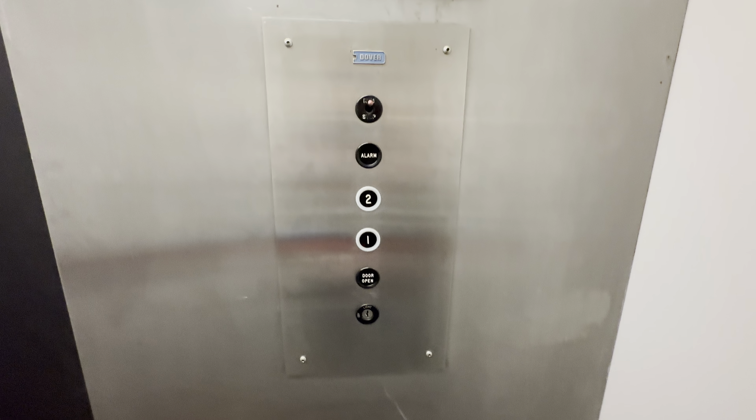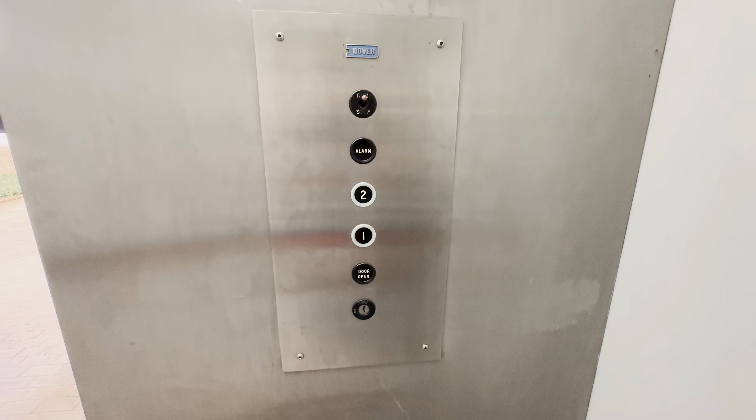Here at 1. This is a 70s Dover Black Button elevator. That will be it.